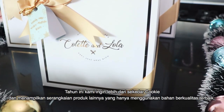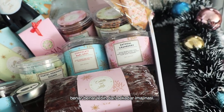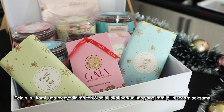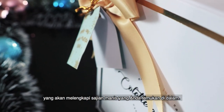This year we wanted to do more than just cookies and provide a range of products using only the best quality ingredients and a whole lot more imagination. We also included locally sourced tea and jam from carefully selected artisanal brands that will complement the sweet treats you find inside.